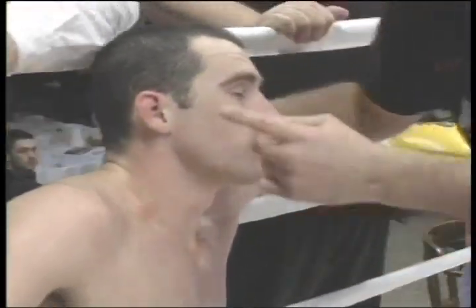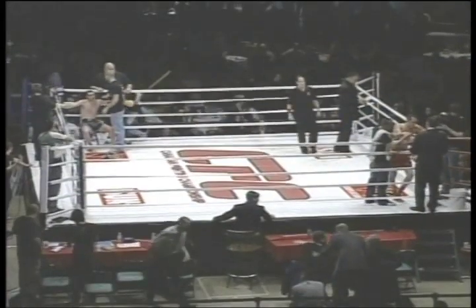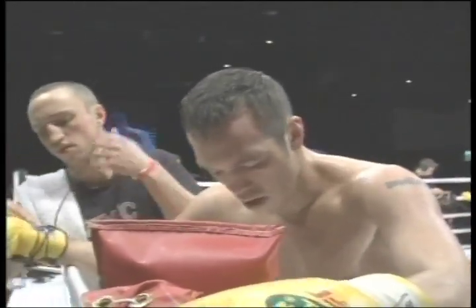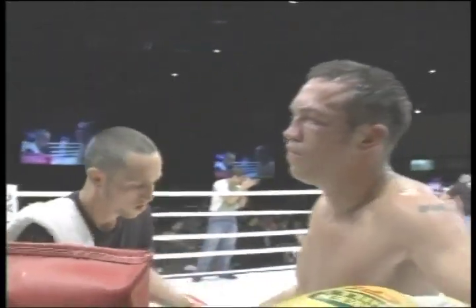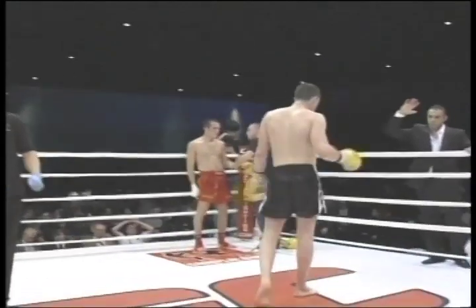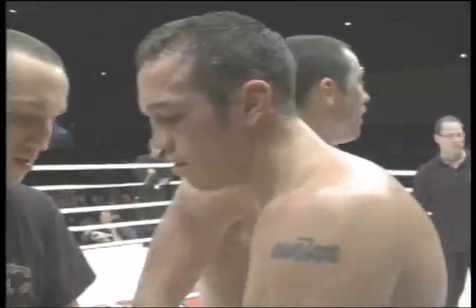He took a lot of shots that round. We're going to have to go to the judges' scorecard to see the decision. I want to give out that website one more time — CanadianFighting.com, for more details on upcoming live events and television events with the Canadian Fighting Championships. Been a pleasure working with you and, of course, the man getting back up in the ring to make the final announcement, the legendary Keith Crawford.